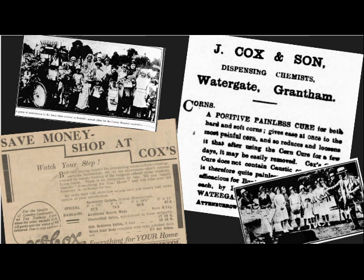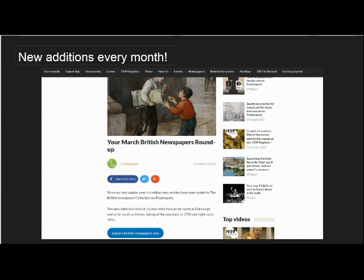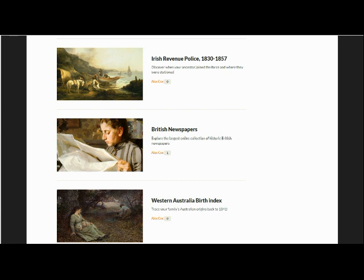Advertisements tend to be visually rich and will usually include various sketches or photographs of the products on offer. If your ancestor did not own a business, adverts are still a great way of getting a better idea of the taste of the day such as contemporary fashions, the nation's favourite foods and other fashionable items that your ancestors may have coveted. If you cannot find your ancestor now, the titles and date ranges you're looking for may well be added in the near future. As mentioned earlier, millions of new articles are added every month and monthly newspaper roundups are published regularly on our blog.